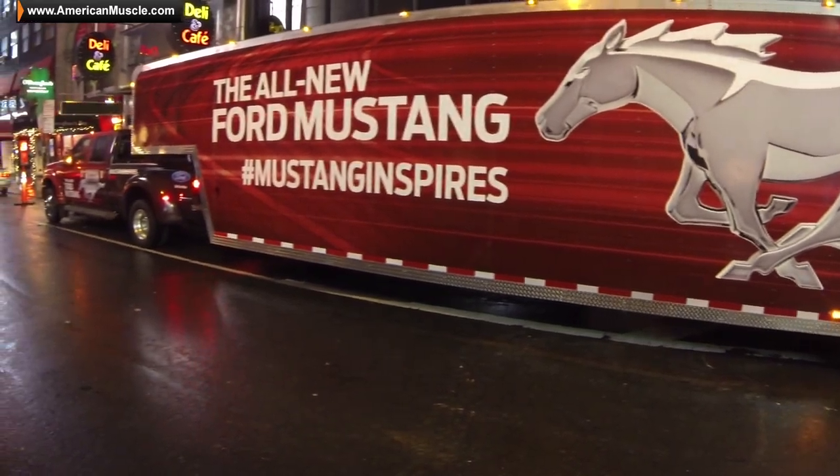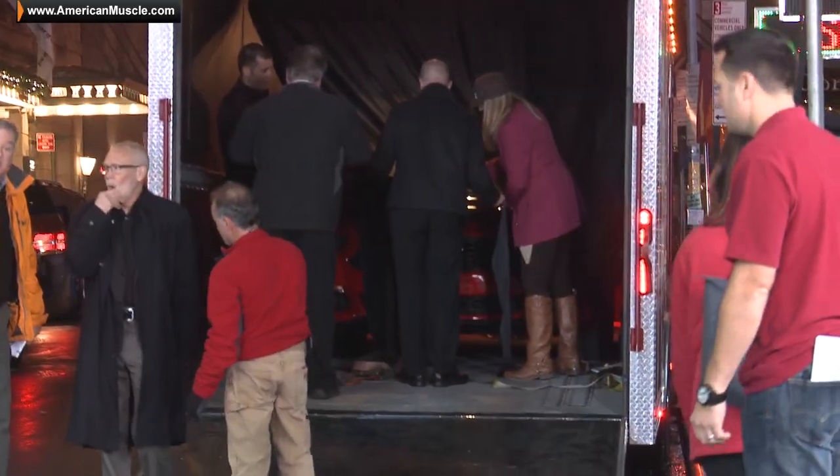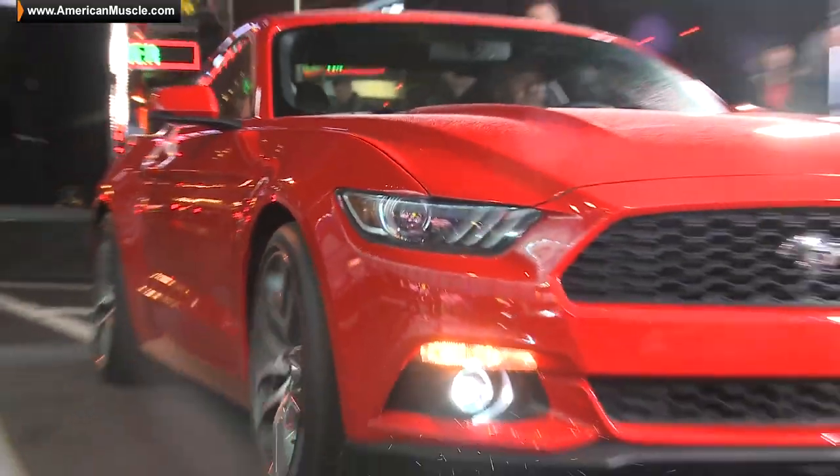All right, guys. We're here December 5th. Good morning, America. The day has finally arrived. The new Mustang is here, about to roll off the truck a little early — 5:36 in the morning. We're actually gonna bring it to you guys first. They're doing kind of a trial run before the big reveal, so here it is: your first look at the 2015 Mustang.